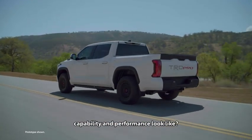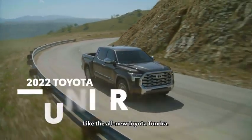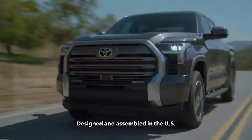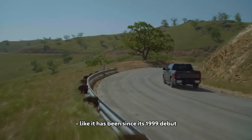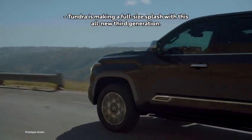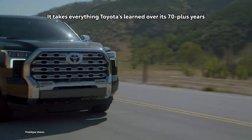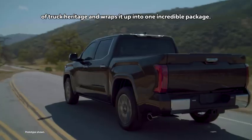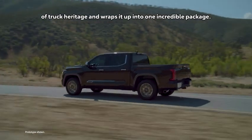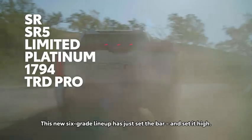What does next-generation capability and performance look like? Like the all-new Toyota Tundra. Designed and assembled in the U.S., like it has been since its 1999 debut, Tundra is making a full-size splash with this all-new third generation. It takes everything Toyota's learned over its 70-plus years of truck heritage and wraps it up into one incredible package. This new full-size lineup has just set the bar, and set it high.